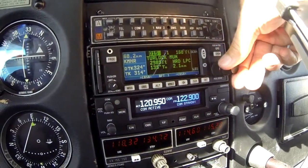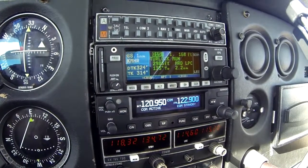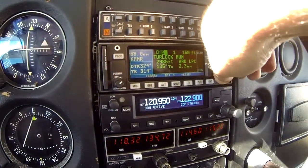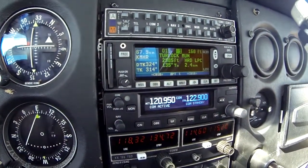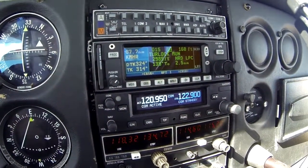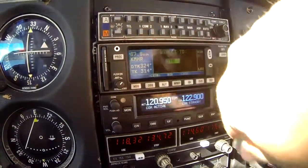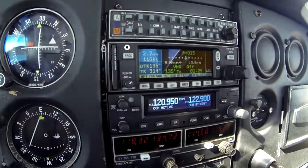I'm going to go cursor, and then big outer knob, scroll to the right until that number one is lit. Now, no matter where I'm at, it's always going to show the closest airport. All I have to do to get there is hit direct, enter, and now I'm going direct to the closest airport.